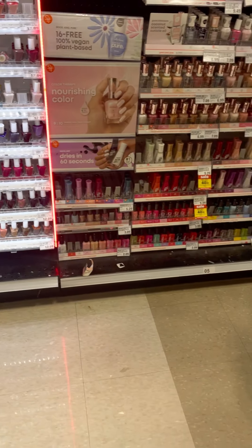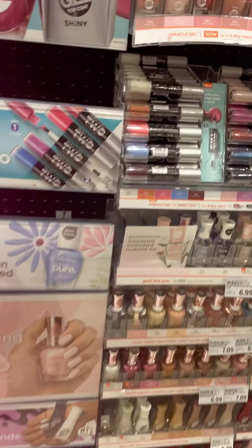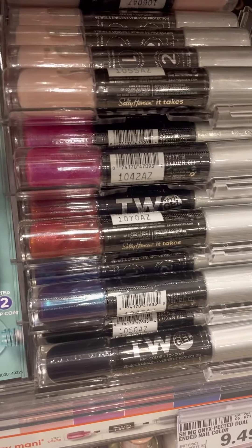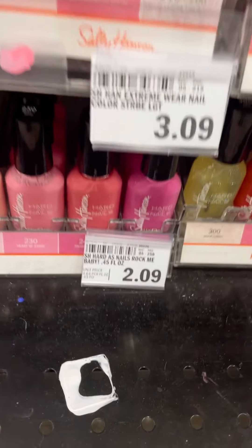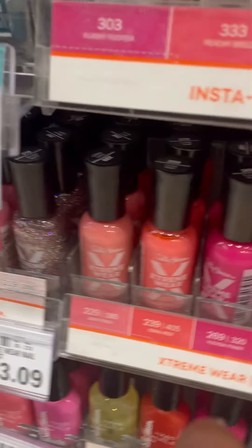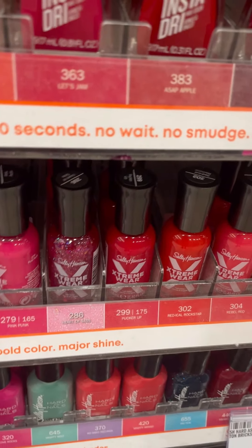The gel coutures are $12.09 — you usually see these for $11.99. They have their demos. There's our $2.09. Oh my gosh, I've never seen these! Oh my gosh, it's a lot — it used to be two dollars, right?